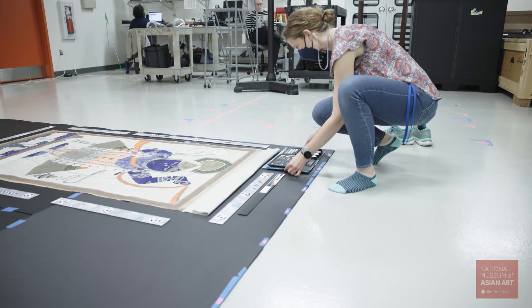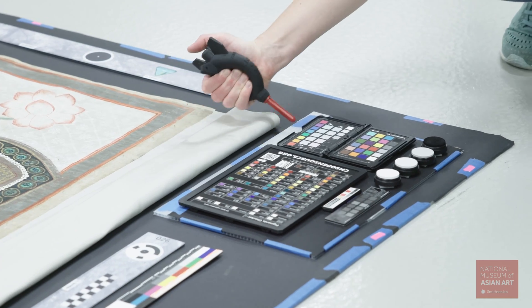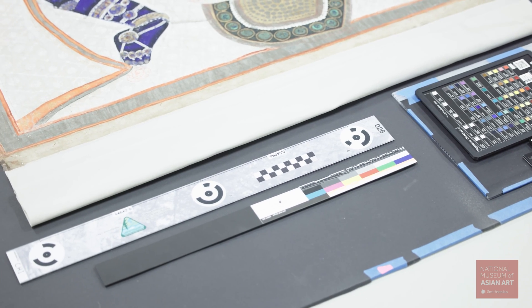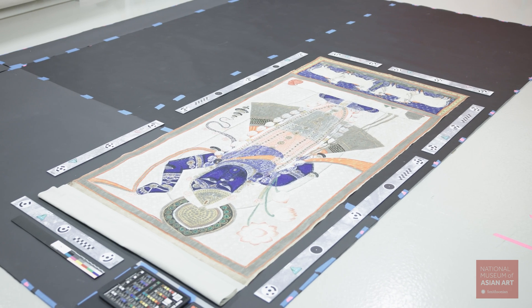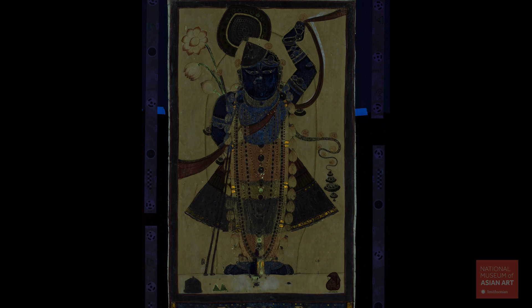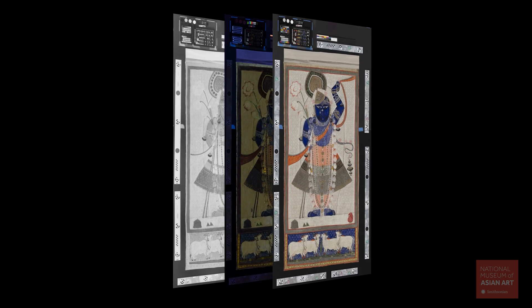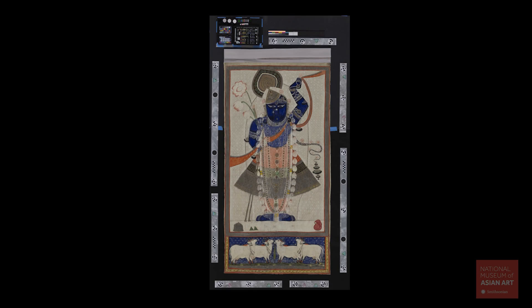During imaging, we used reference targets to assist with image processing and color correction. These included pigment samples as well as color, reflectance, and fluorescent references. Scale bars around the PetchWise help with photogrammetry processing and allow measurements of PetchWise features. The image sets were stitched into three high-resolution images called orthomosaics — one each for visible light, infrared, and UV fluorescence. Overlaying these orthomosaics allows us to easily compare features across the IR, UV, and visible images to gain more insight about the materials and making process of these paintings.